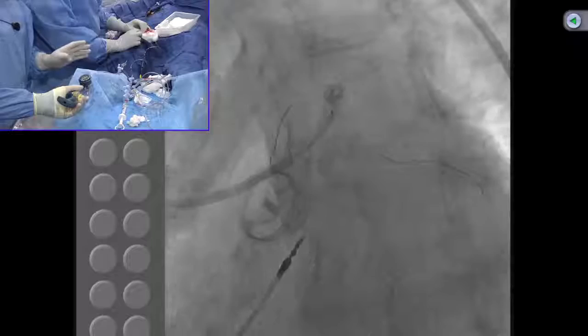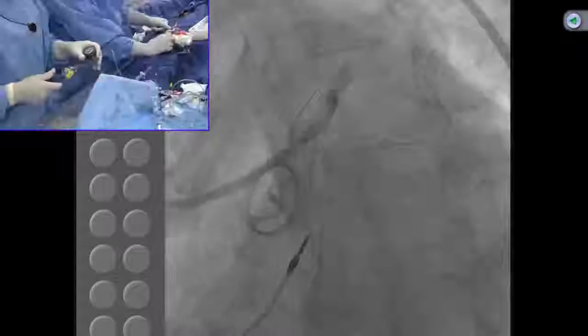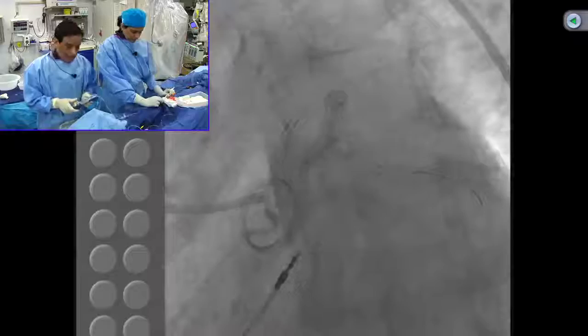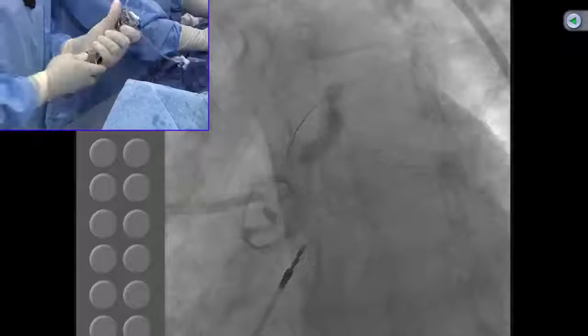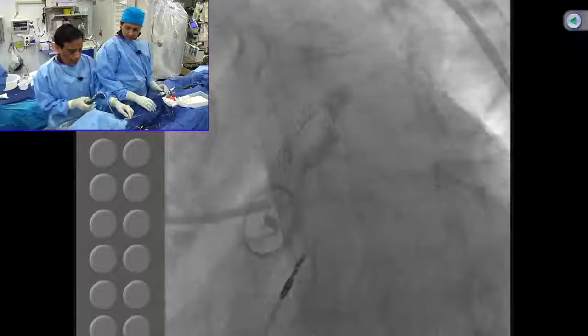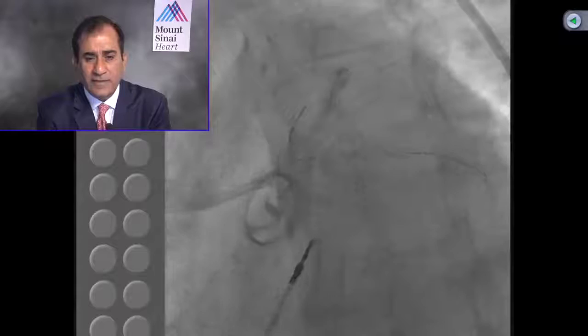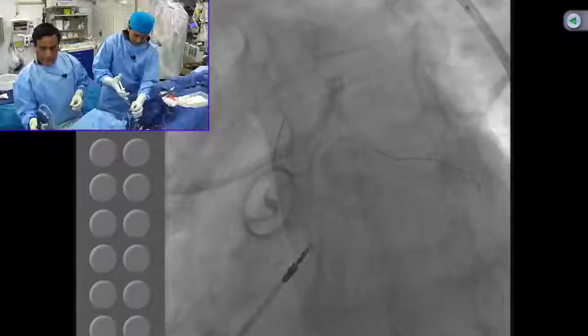Now we use a 4.5 or 5.0mm non-compliant balloon for post-dilation. Regarding stent choice: the ISAR LEFT MAIN 2 trial comparing the Xience stent versus Resolute showed exactly identical outcomes, with perhaps numerically lower stent thrombosis with everolimus-eluting stent designs. Overall no difference, but newer generation stents are superior. You should use newer generation stents, not old generation stents. If patient age is not a factor, bioresorbable stents are being used for these cases in some centers, though in a large vessel there may still be sizing issues.